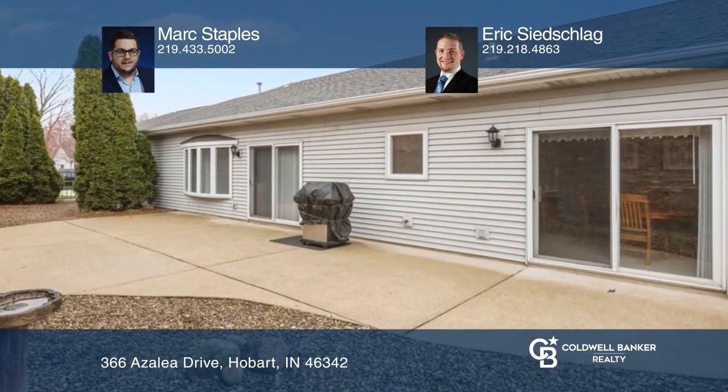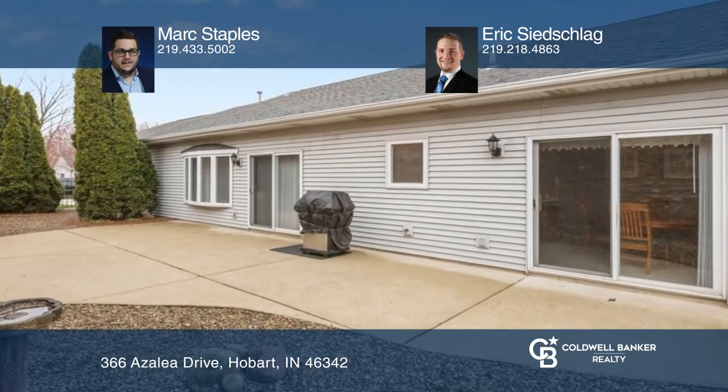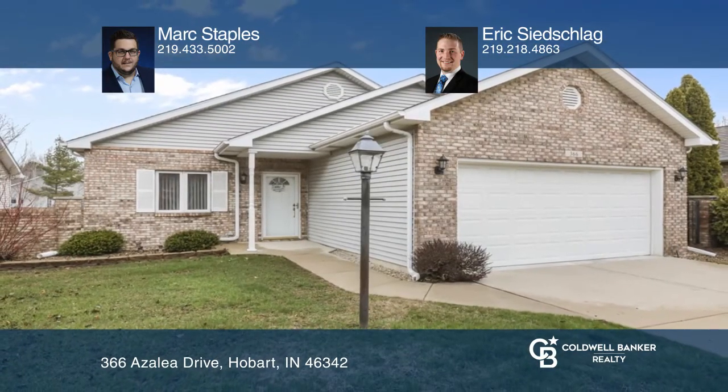Make this one-of-a-kind home yours today by contacting Mark Staples and Eric Sietschlag.